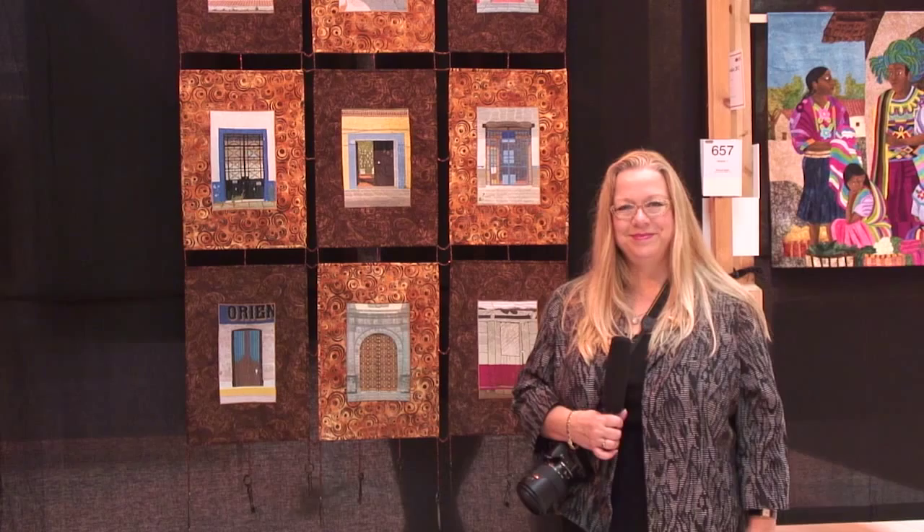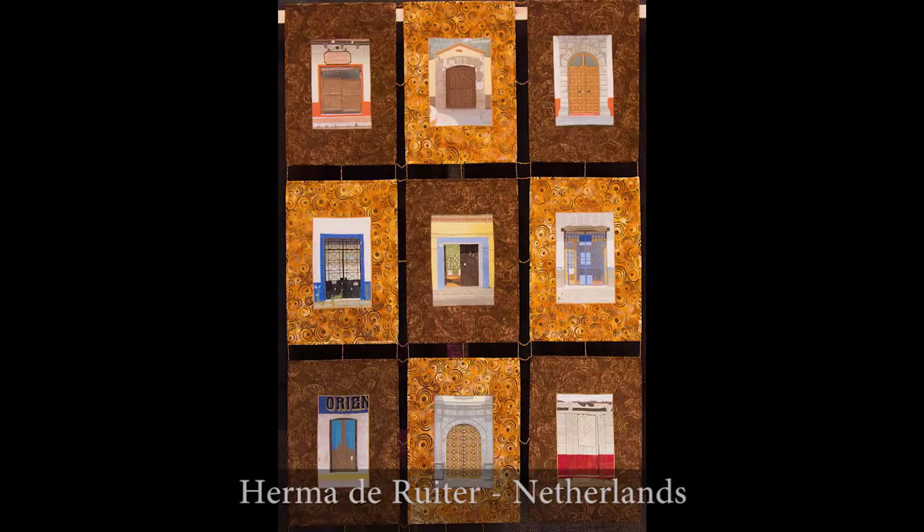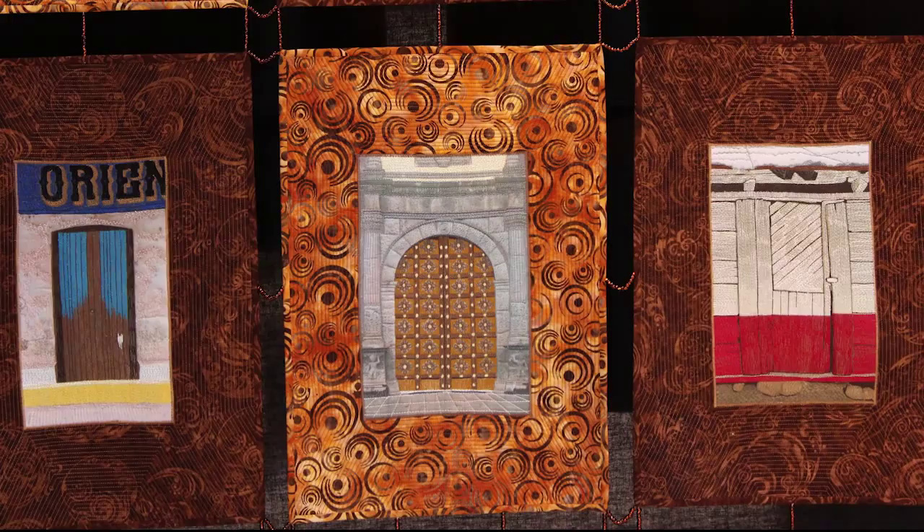One of the things we Americans love when we come to Europe is looking at all the beautiful old doors with all the architectural details. This piece really captures that, but in addition take a look at the beaded connections and also the keys hanging from the bottom.